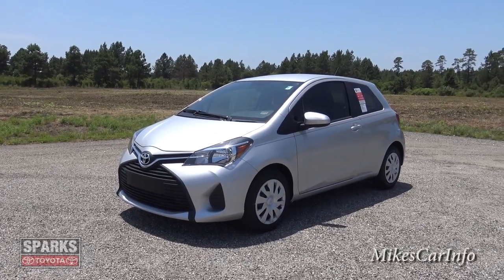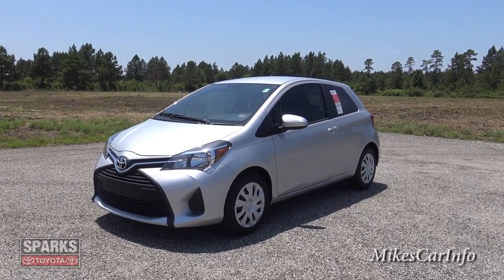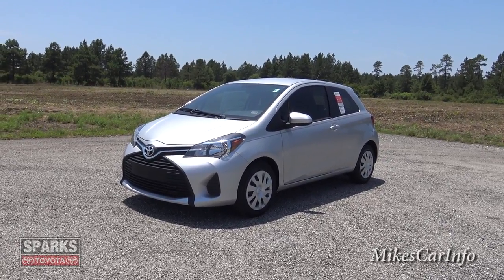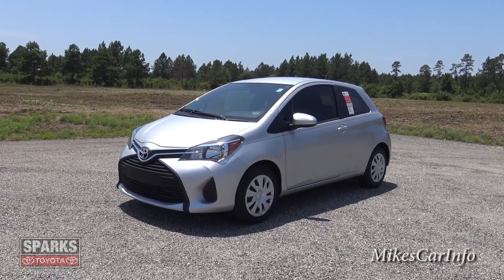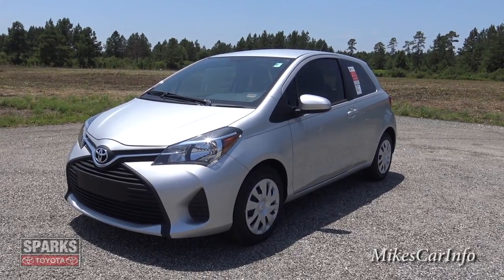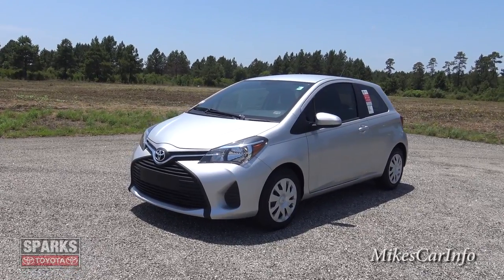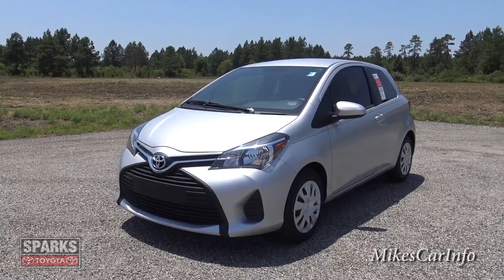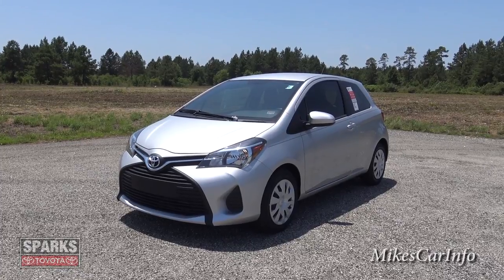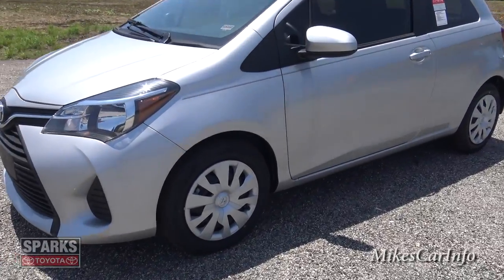I am at Sparks Toyota in Myrtle Beach, South Carolina, and they are allowing me to show off this 2015 Toyota Yaris. Full disclosure: I am a sucker for small cars, so this is a really neat little car I'm excited about. It's a simple design, comes in at a pretty good price, great fuel efficiency, and it's a Toyota, so it's going to hold its value very well and last a long time.